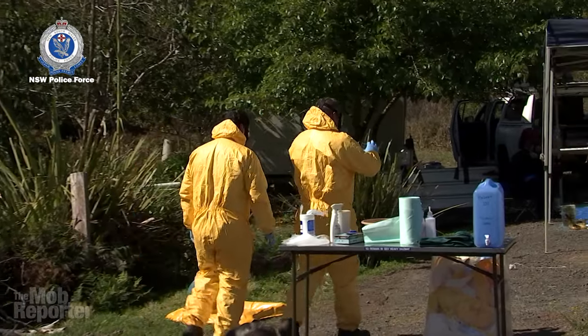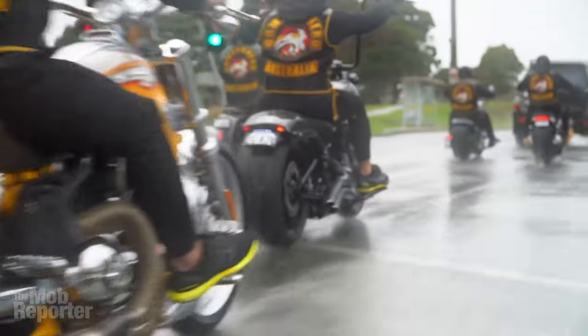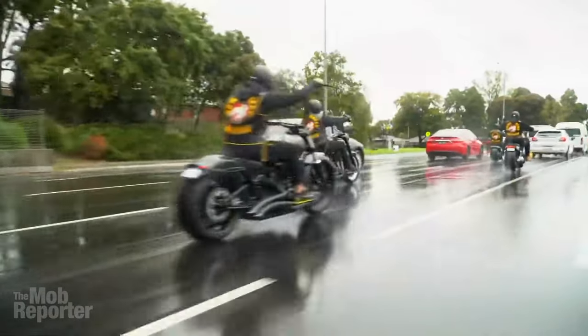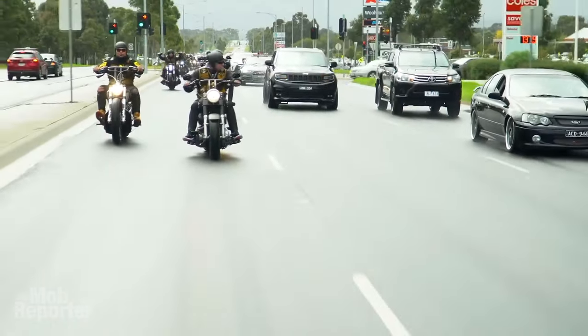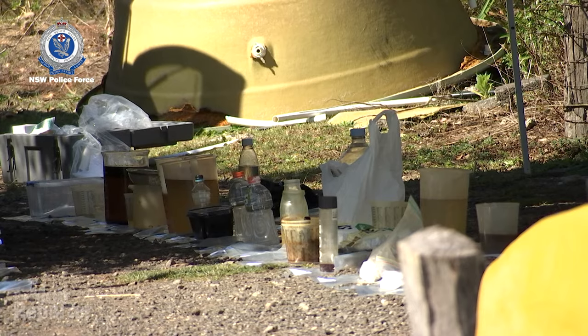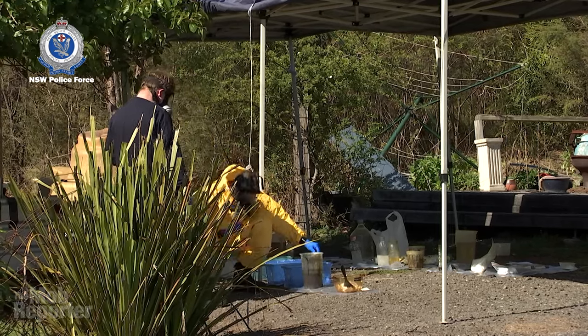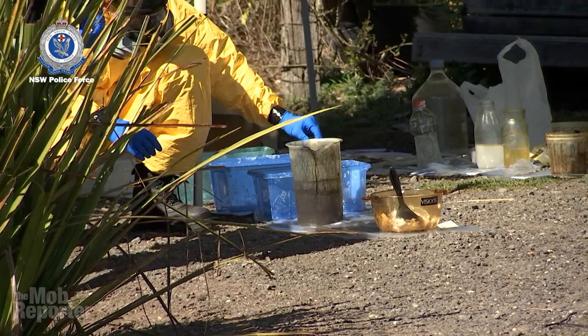This lab wasn't an isolated creation. It was manufacturing meth under an apparent agreement between two homegrown biker clubs: the Comanchero Motorcycle Club and the Nomad Motorcycle Club. The two clubs had previously been rivals, firebombing and shooting at each other, but business makes strange bedfellows. They turned to larger-scale domestic meth production when COVID lockdown interfered with importation, police said. In the words of Detective Superintendent Rob Critchlow, the lab and those who ran it are well connected with overseas criminal networks — substantial Australian criminals with, quote, tendrils to the Middle East, unquote.